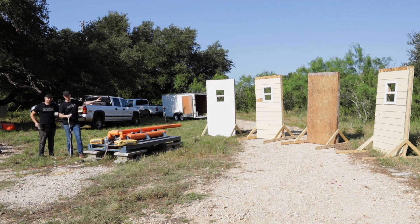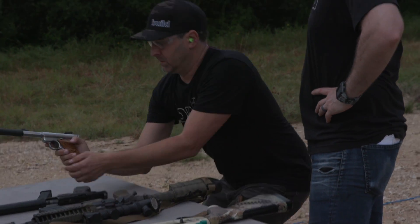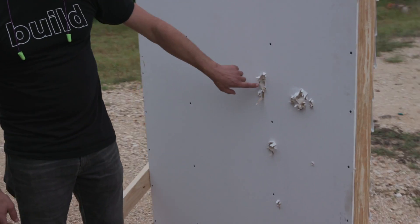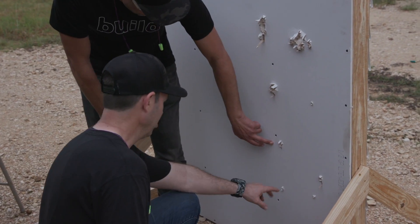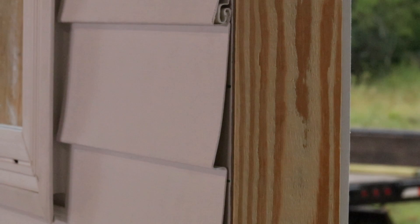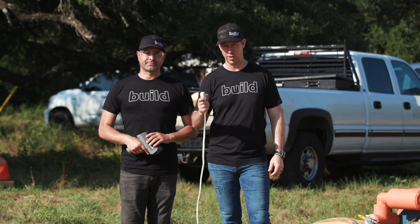This first wall, if you remember, is the one that we shot some guns at, and it did not stop even a 22. So I can't imagine it's going to stop a 2x4, but this is a wall section that's all over America. We've got vinyl siding, T-ply sheathing — it's like a cardboard sheathing. And then on the inside, we've got some insulation and some half-inch sheetrock. Y'all ready to go? We're ready to fire.